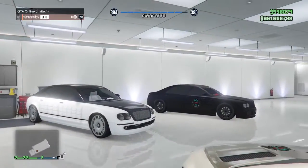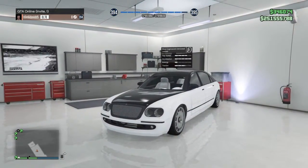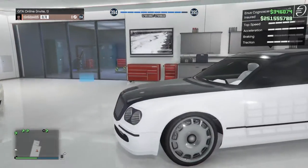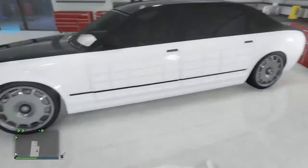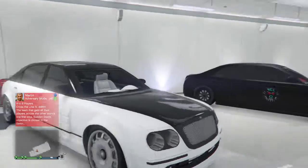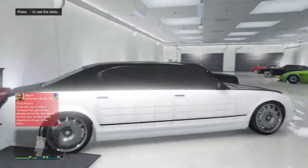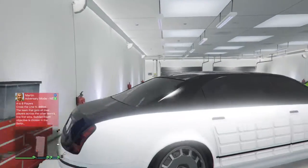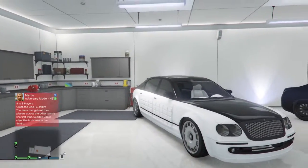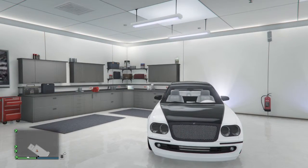The next one, we have the Cognoscenti, which came from GTA 4. It's a really, really nice car. I really like this one. It's nice and sleek, nice chrome rims. Shout out to Rick Ross — he probably drives those cars. I put an ice white for the primary and a black for the secondary with the ice white interior color.